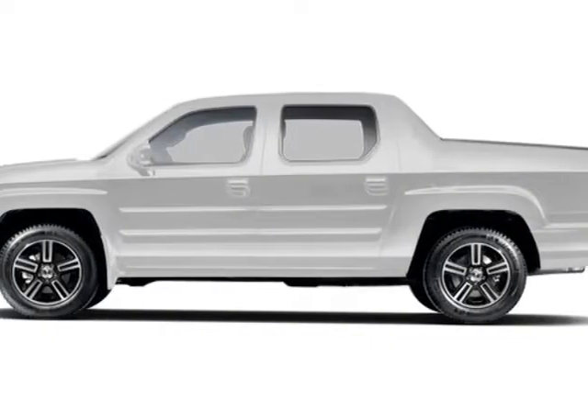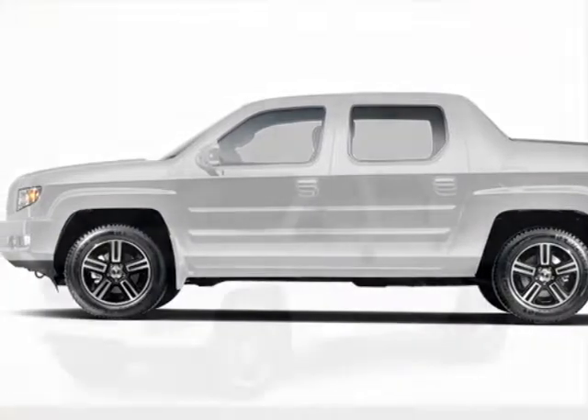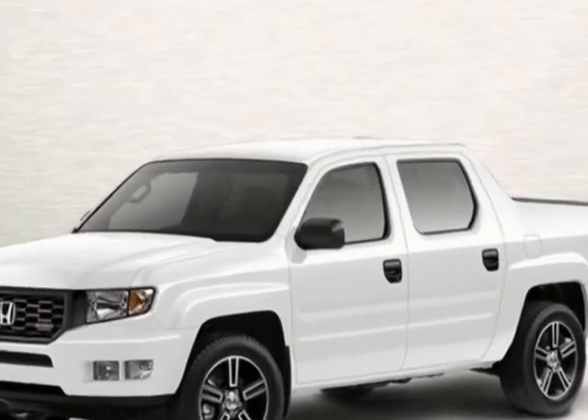Look at this new 2013 Honda Ridgeline. For your protection, this vehicle has a full factory warranty.